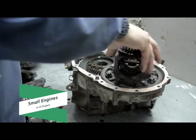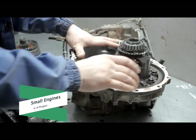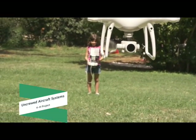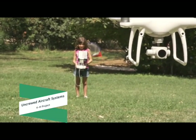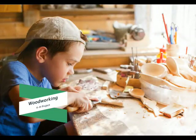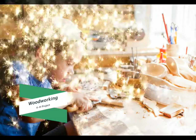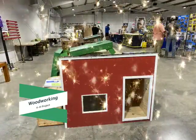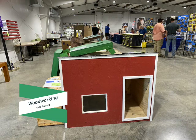The Small Engines Project allows you to learn how to repair, maintain, and rebuild small engines. In the Uncrewed Aircraft Systems Project, you will learn how to pilot drones safely, as well as how drones are used and how they can enhance our lives. Can you see yourself building a table, a wood toy, or a chair? Then the Woodworking Project is for you. Learn how to read plans and safely build a wood item while learning about woodworking tools, finishes, and sanding. Explore career opportunities or develop a lifelong hobby with the Woodworking Project.